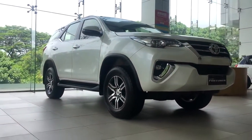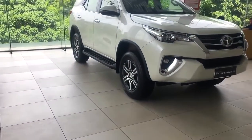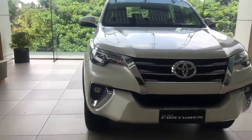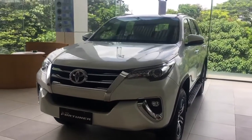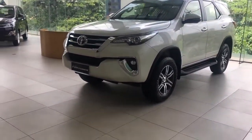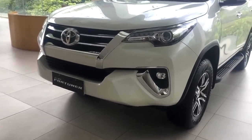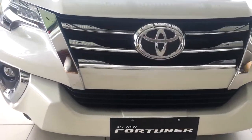Fortuner comes in a 2.7 liter petrol variant available in both manual and automatic transmission, and also a 2.8 liter diesel again available in both automatic and manual transmission. With the 2.8 liter diesel you can choose between 4x4 and 4x2. The current color you are seeing is white and the car is also available in black, brown, silver and gray.